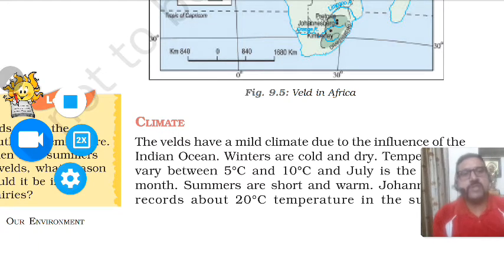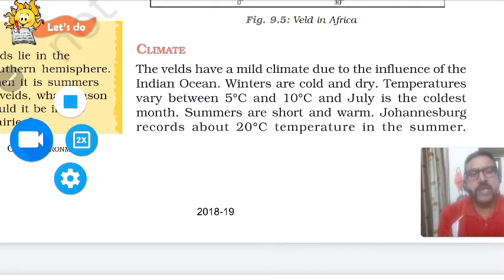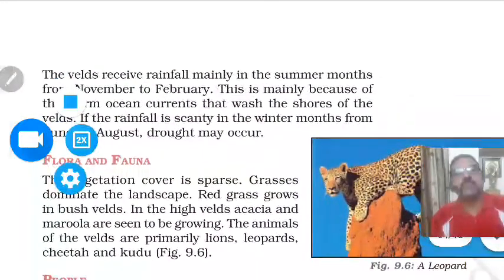The Veld has a mild climate due to the influence of the Indian Ocean. Water takes more time and more energy to get heated and it is a bad radiator, meaning it takes a lot of time to release heat received from the sun. So this area experiences a mild climate — neither too hot nor too cold. Winters are cold and dry, with temperatures between 5 and 10 degrees Celsius, and July is the coldest month. It is just opposite to prairies. Summers are short and warm; Johannesburg records about 20 degrees Celsius in summer.